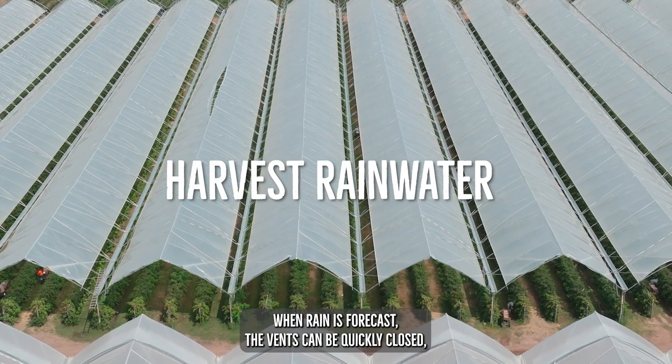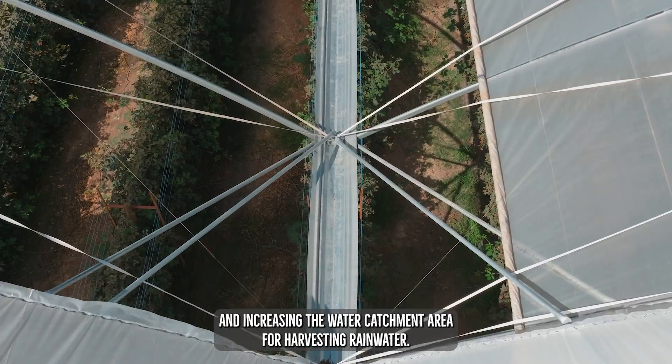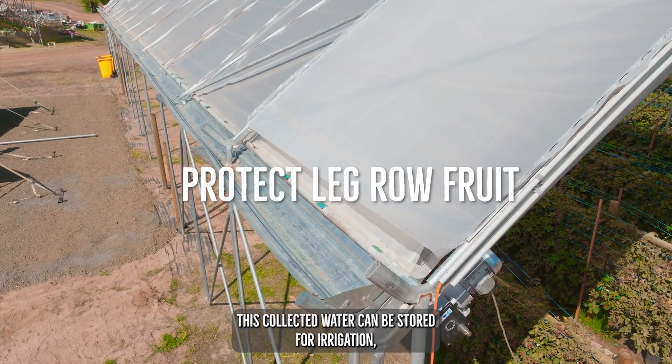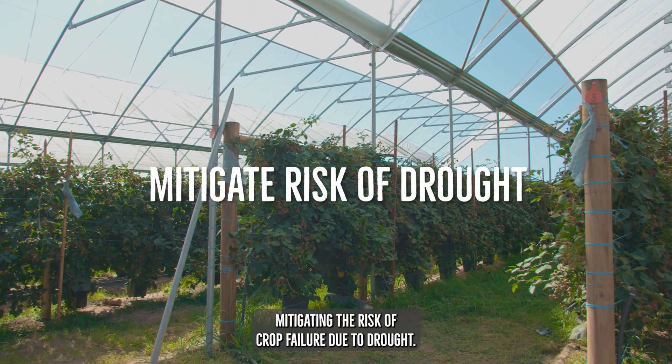When rain is forecast, the vents can be quickly closed, protecting the crop and increasing the water catchment area for harvesting rainwater. This collected water can be stored for irrigation, mitigating the risk of crop failure due to drought.